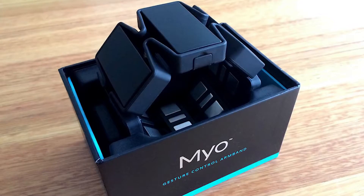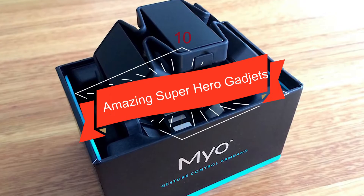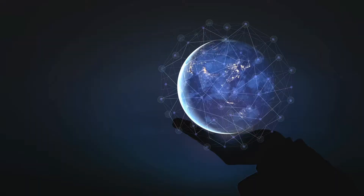Hello and welcome back to another video. Today I'll be telling you about 10 amazing superhero gadgets that would blow your mind. You are watching Top Tech Junction and let's continue with this video.